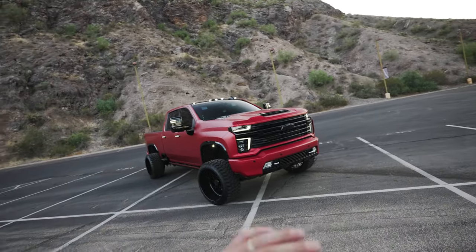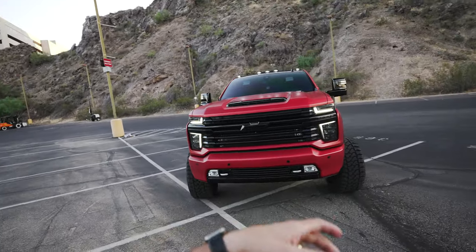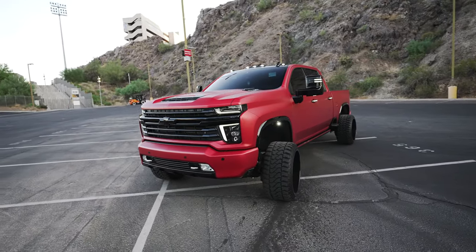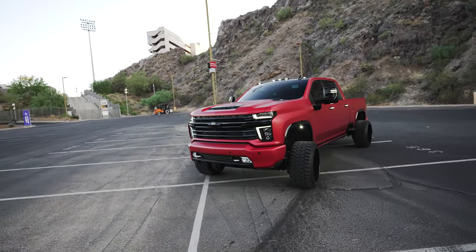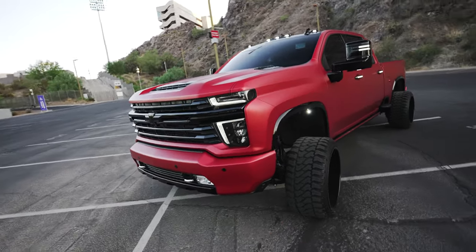Now, tip to tail on the 2021 High Country Duramax. From the factory, as most true enthusiasts know, these things have a lot of features, gadgets, and amenities. We're just going to start and go over those for those of you that don't know.